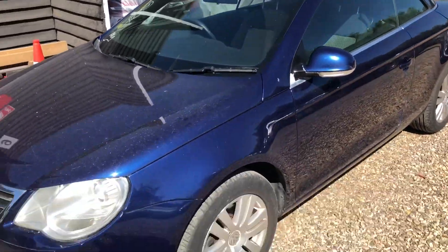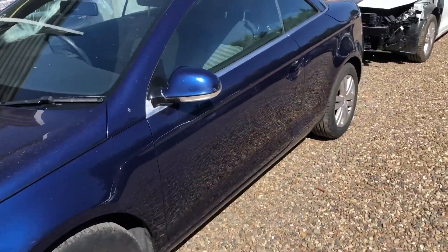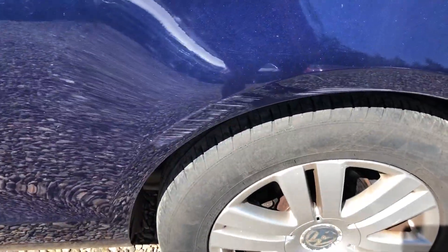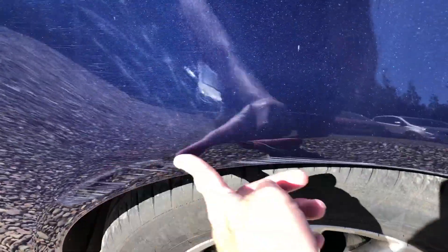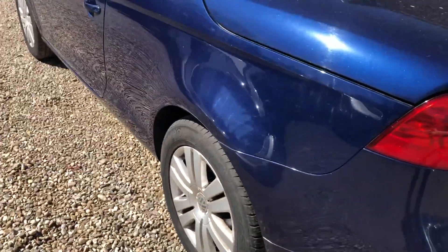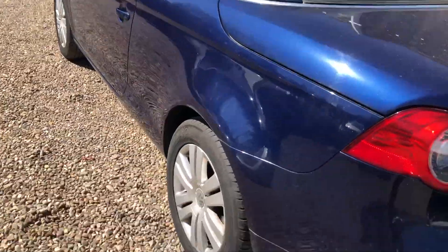Bonnet good, top good. And this side is all nice and clean. There's a little stuff down there, so that might be machine polished and touched up — if not, it'll be painted. Not awful, it's not bent, it's just scratched down the side. And that's all good there.